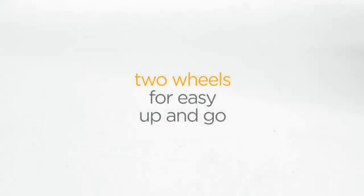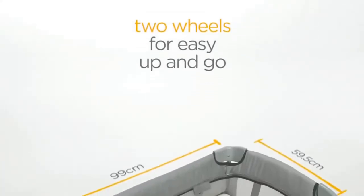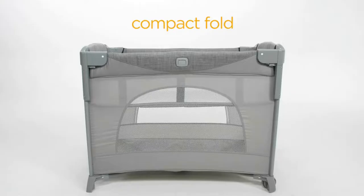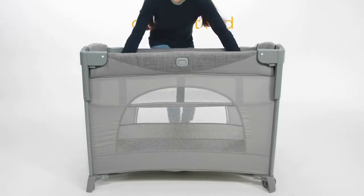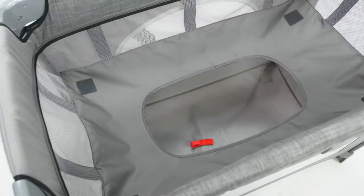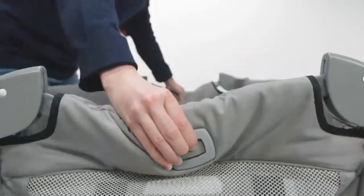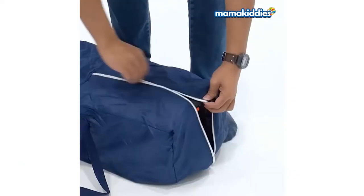When you have a child, choosing their first bed can be tricky, especially when you have no clue about what you're looking for. Finding something that is safe, convertible, and budget friendly can be confusing — but worry not, as we've got you covered. Below, a list of the best baby cots that are perfect for your little ones, from newborn to toddler stages.